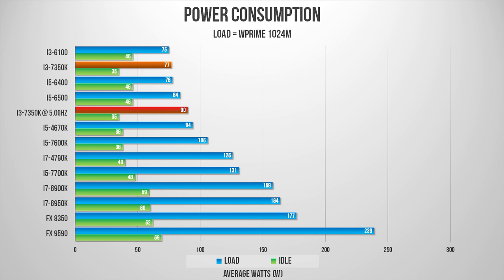Power consumption was just as expected. Running stock, it's actually quite impressive, almost tying with the i3-6100, but when overclocked, things shift a little north. The 7350K consumes a lot more power than the i5-6500, but it offers similar multi-threaded performance, so there's a give-and-take policy here.